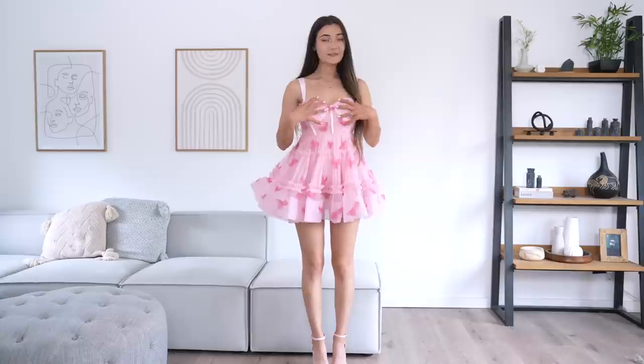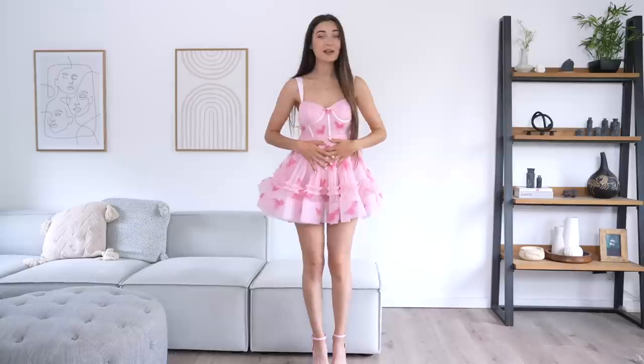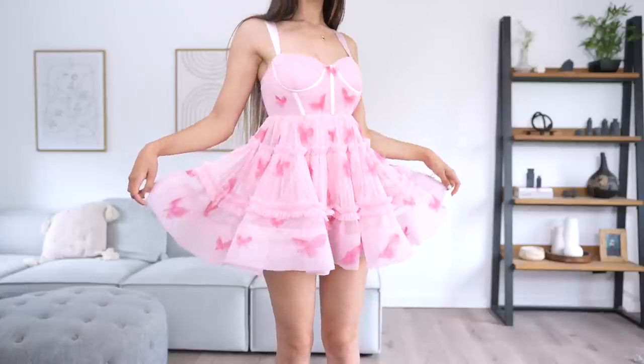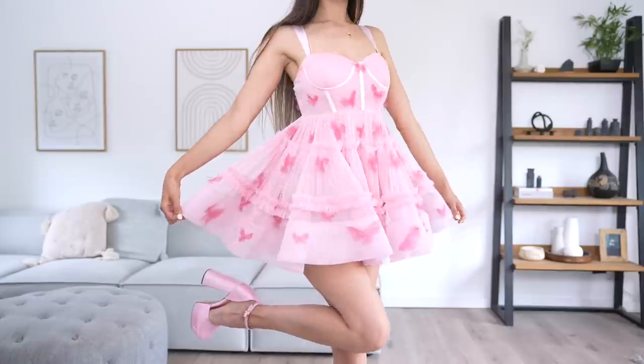I would probably have to wear cycling shorts underneath because it's very easy to flash someone in this. It's very structured in the breast area, the straps are everything — this dress is literally a dream. It's like one of my favorite dresses I've tried so far, it's just so cute. As for the shoes, they literally go so well with it — it even matches in color.